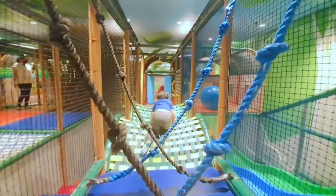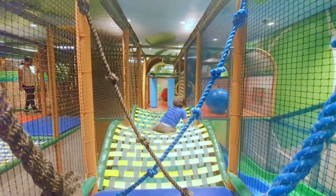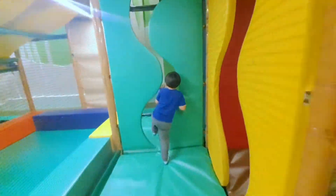It has a lot of obstacle courses, but even my four-year-old brother had fun in it.